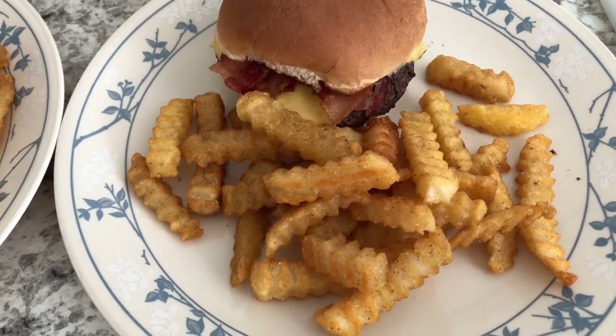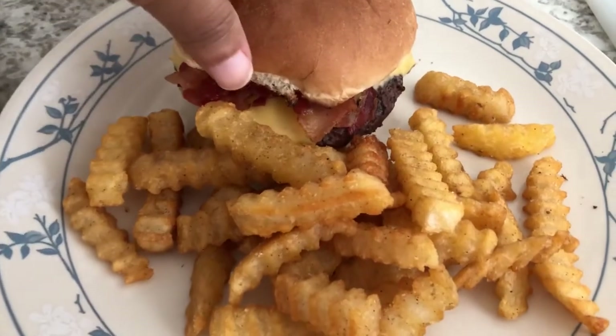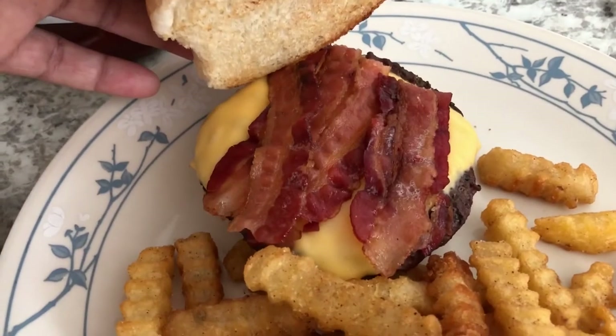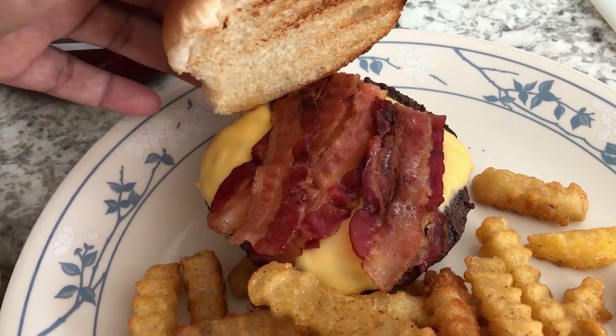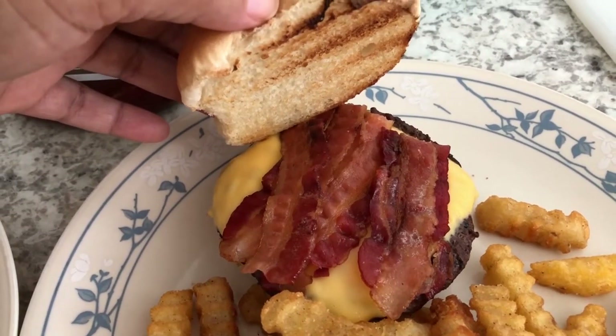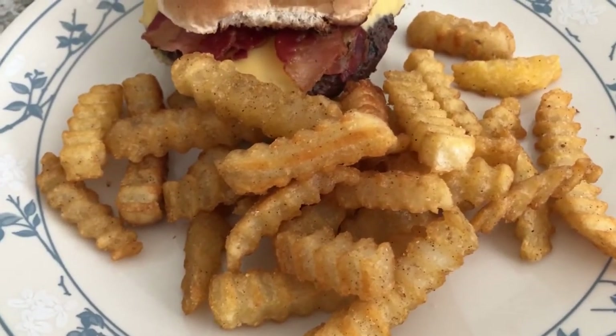Hey guys, for dinner tonight we are having some grilled cheeseburgers — Howard grilled out for us today. This is my plate; he toasted my bun on the grill and I just added some bacon. I'm not really into condiments on my burger like ketchup, mayo, or mustard, so mine is a plain burger. I also baked some french fries in the oven.